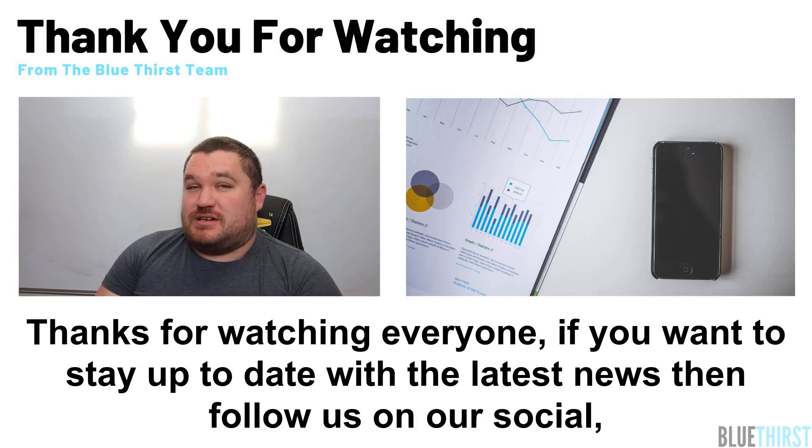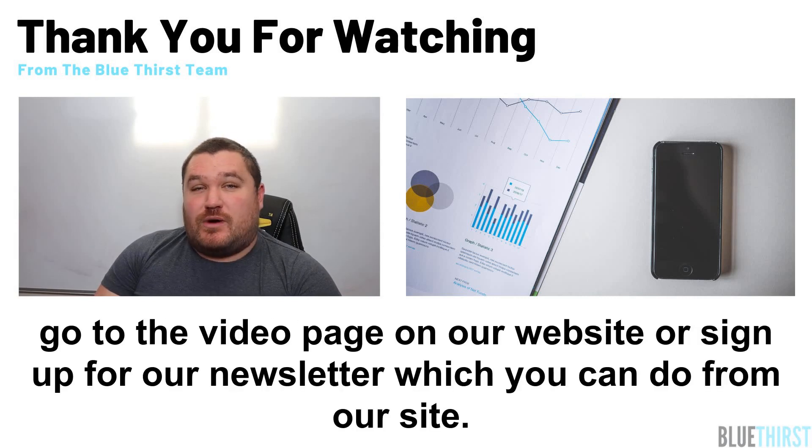Thanks for watching everyone. If you want to stay up to date with the latest news, then follow us on our social, go to the video page on our website, or sign up for our newsletter which you can do on our website.